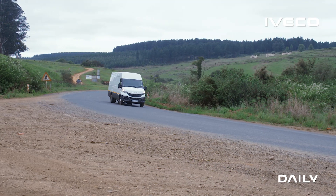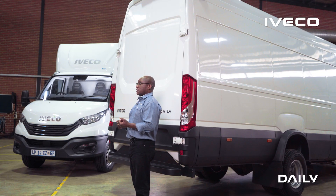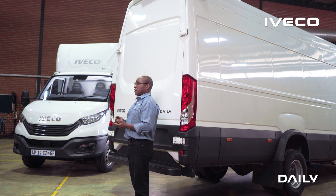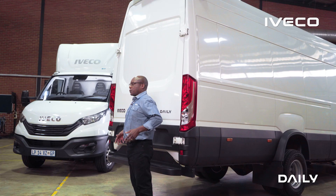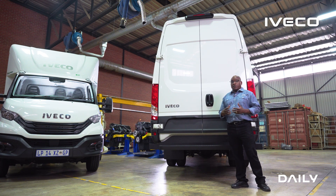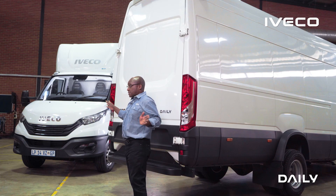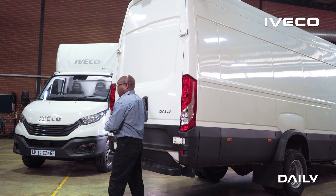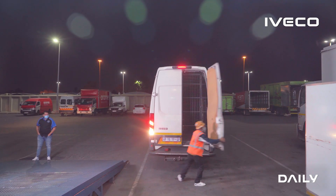The Iveco panel vans come in different sizes, from nine cubic meters of volume capacity to 20 cubic meters. In South Africa, we generally stock the 11, 16, 18, and 20. Working with our clients, we realized that when reversing into a docking bay, it is very useful to have the doors completely out of the way. For that reason, we have standardized all panel vans with doors that open a full 270 degrees, swinging right around to the side of the van — completely out of the way, giving you lots of room to reverse into the docking bay.